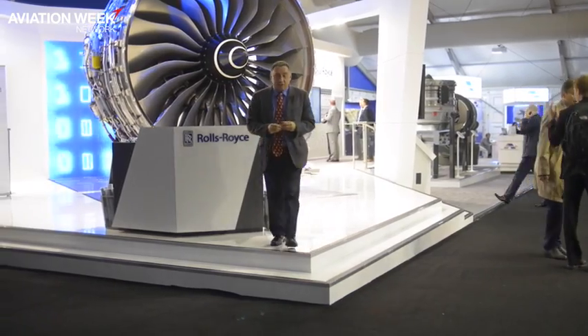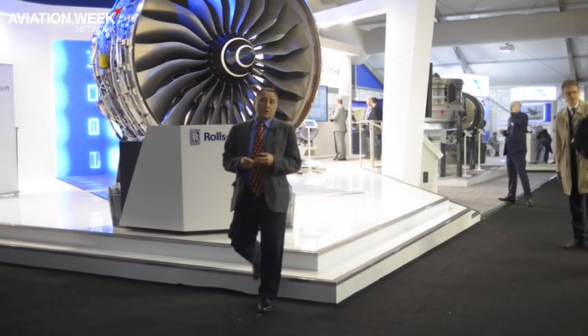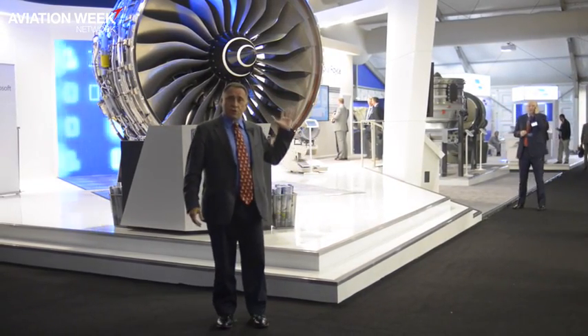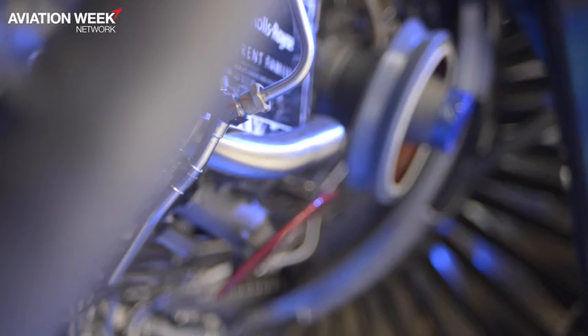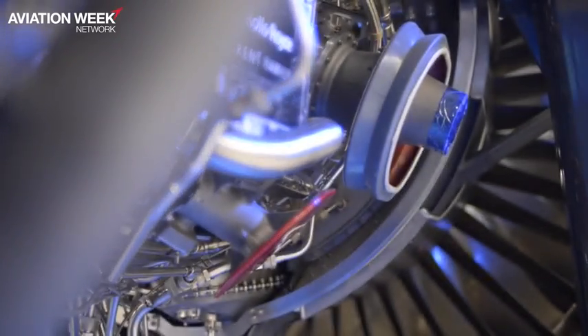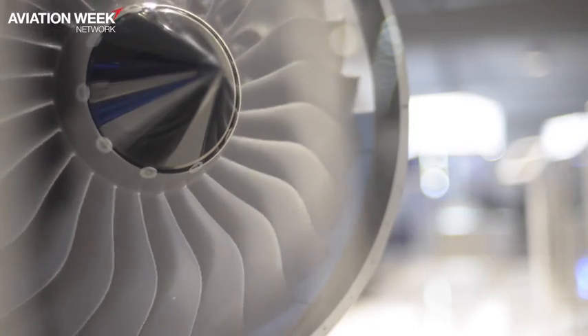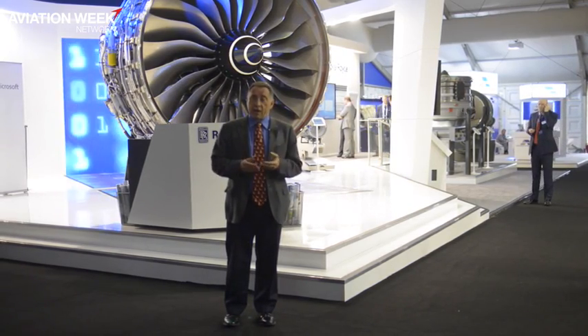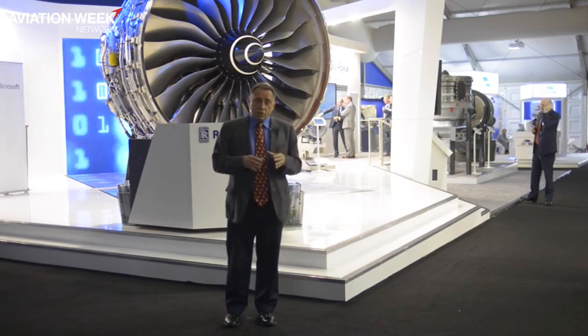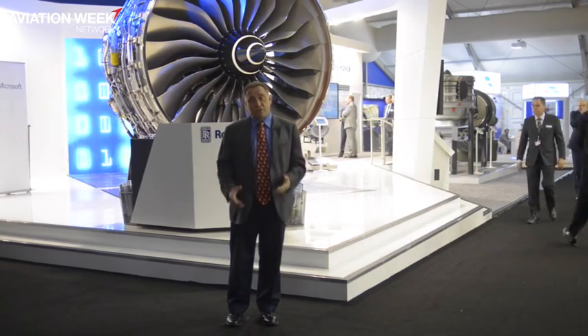For Rolls-Royce the next two months are particularly crucial. The Trent XWB-97 version which you see right behind me will be flying on the A350-1000. Elements of the same engine are incorporated in the Trent 1010, which will become the standard engine for the 787. The aircraft carrying the engine for the first time is due to make its flight any day now. The engine will also become the common build standard for all 787s, including the 787-10, which will enter service in 2018.